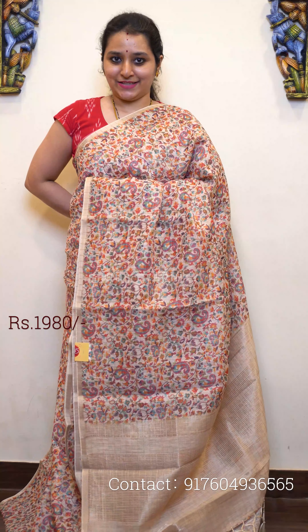Next we have a light mustard shade again, with beautiful jari checkered pattern and digital floral prints all over the body. It has jari ribbon borders on either sides of the saree, with a bigger jari border on the lower half. That's the jari pallu and a self-printed blouse. Priced at 2480.